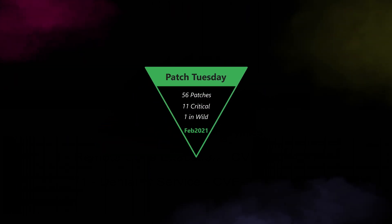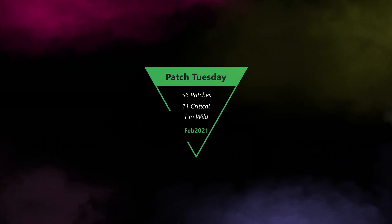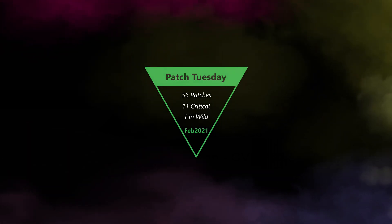Microsoft released 56 patches this month. 11 are critical, and one was found in the wild.